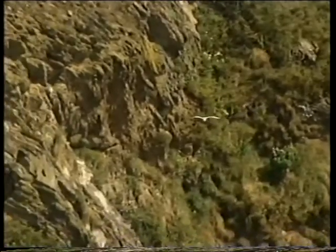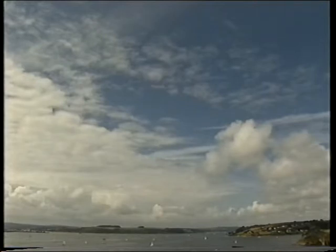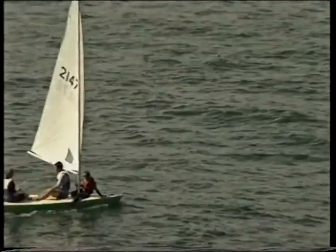We chose to come here almost five years ago. This particularly beautiful part of Britain is very promising for clear skies. Also, it's a wonderful vantage point.